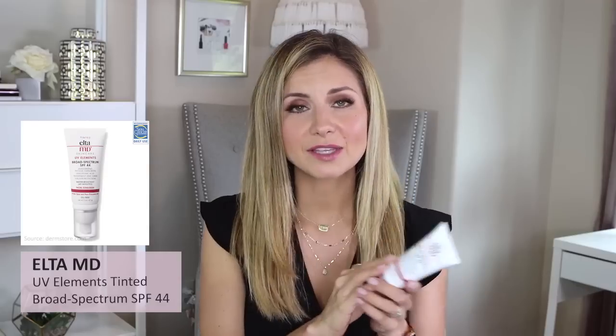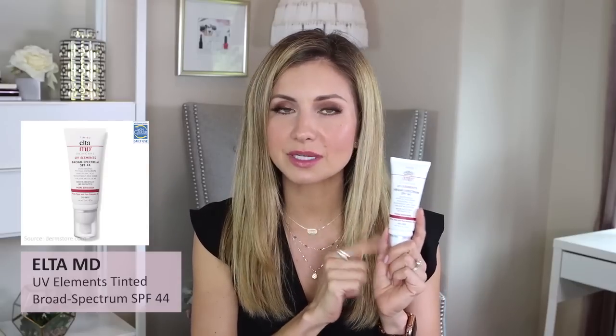First, we're going to talk about skin. This Elta MD UV Elements Broad Spectrum SPF 44 — I love this. I have had this product for a while. I picked this up on the recommendation of Angie from Angie Hot and Flashy last November. This is my second tube. I just finished my first and now I'm on to my second. It is a tinted sunscreen.